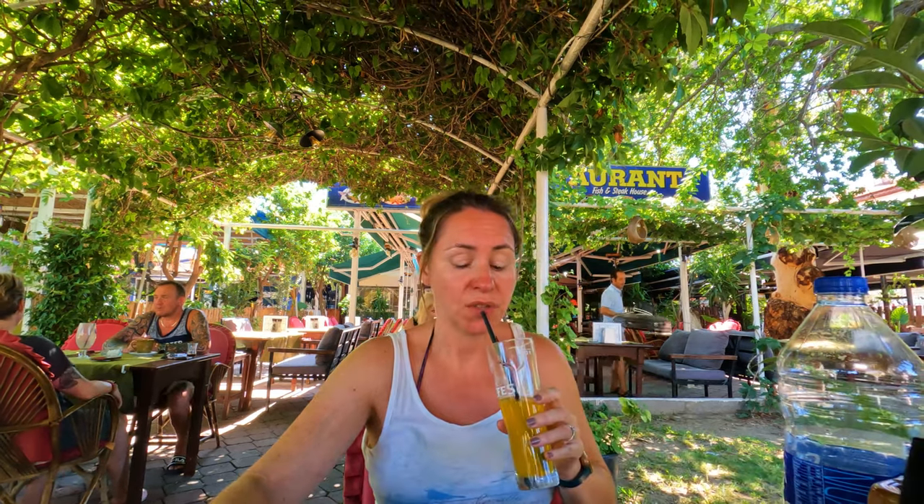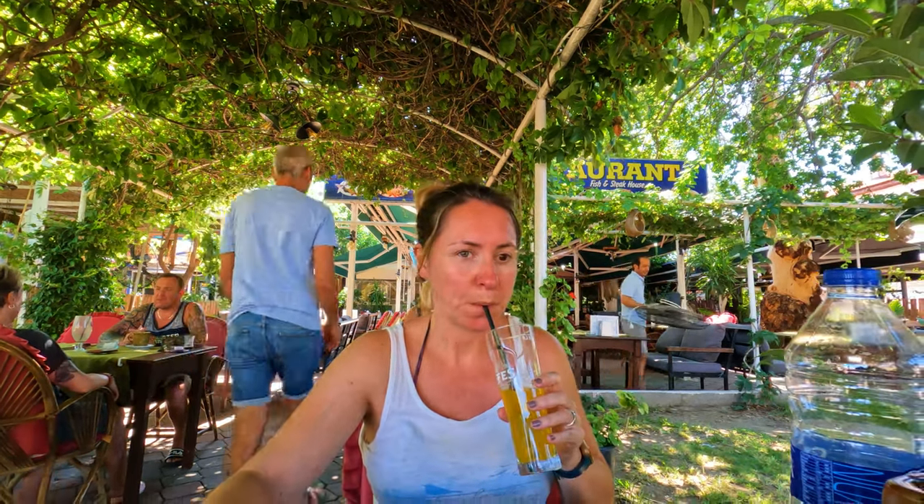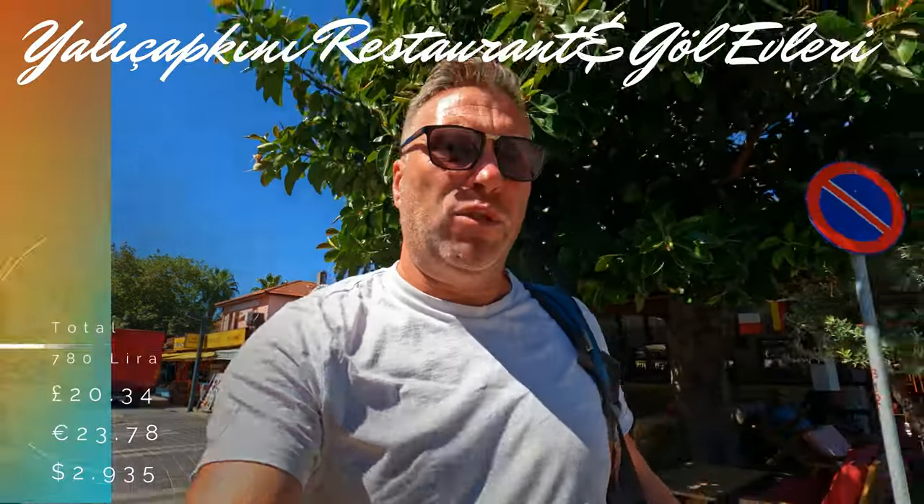I can't remember exactly how much it was - I think it was 260, which is about seven or eight pounds. That's not bad considering the size of it, about the same price as everywhere else. So that was two breakfasts, two soft drinks, a big bottle of water and a coffee, and it came to 780 lira - probably just over 20 pounds.